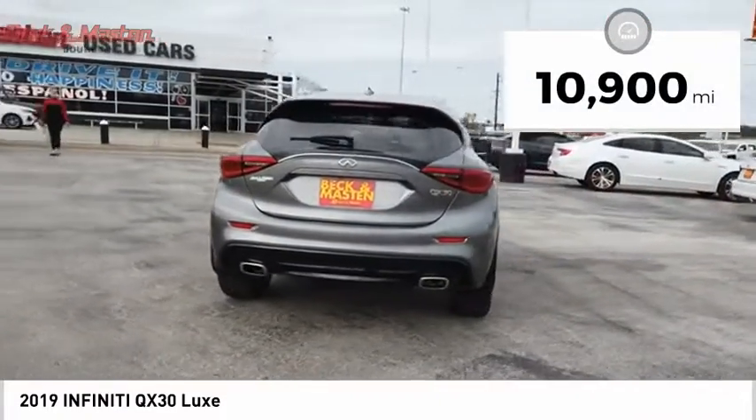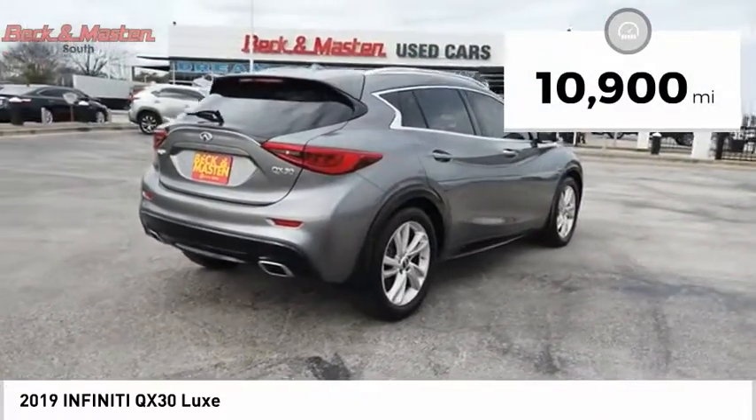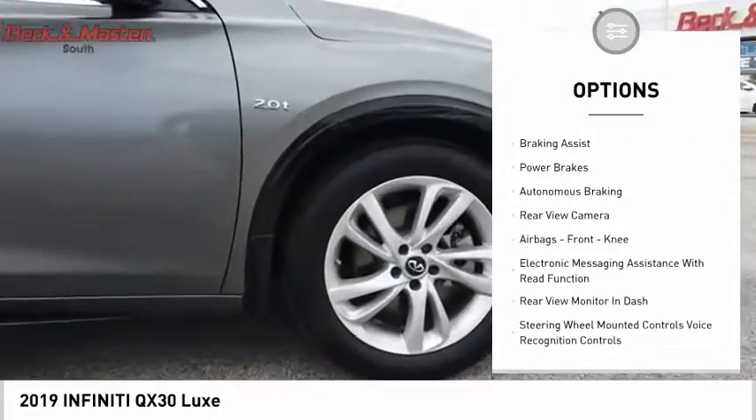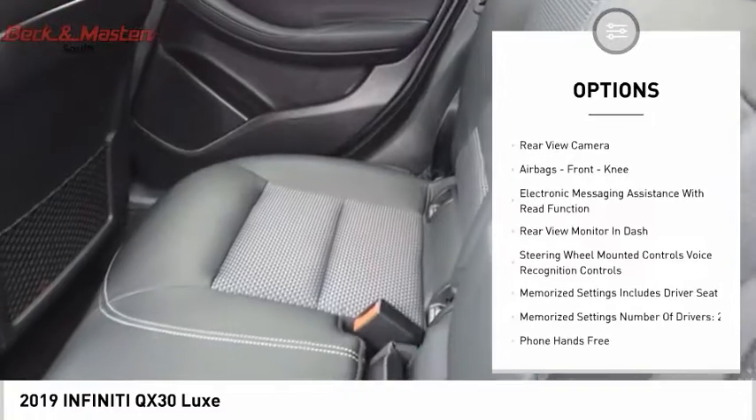This vehicle has less than 15,000 miles. Here are some of this vehicle's great options: power windows with safety reverse, roof rails, traction control, and stability control.